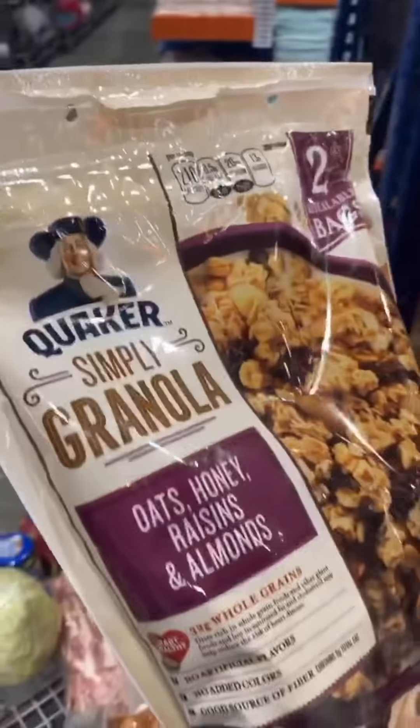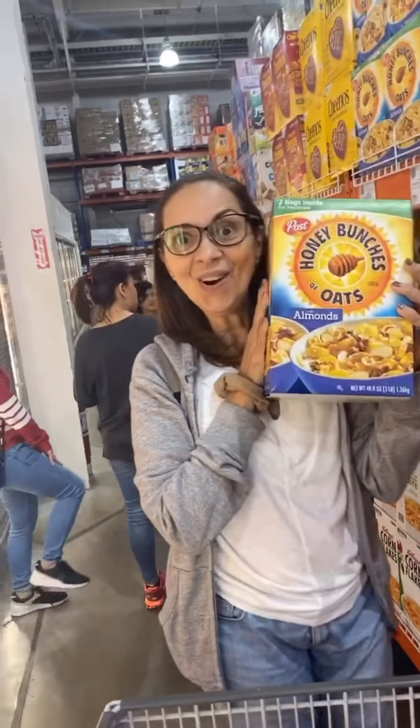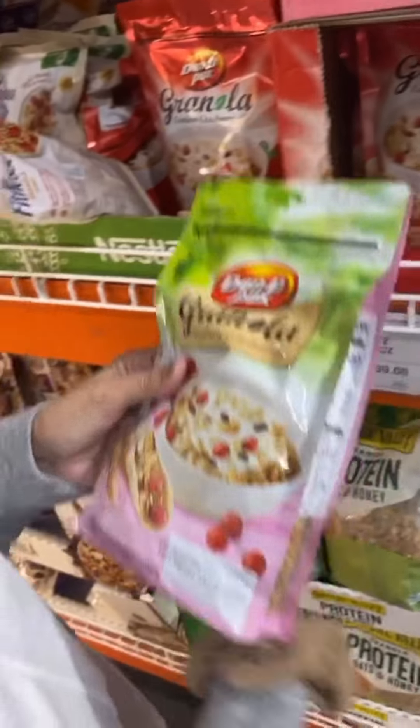Quakers Simply Granola — oats, honey, raisins, and almonds. Honey Bunches of Oats with almonds. Cranberry. Mama loves breakfast food, so. I love breakfast.